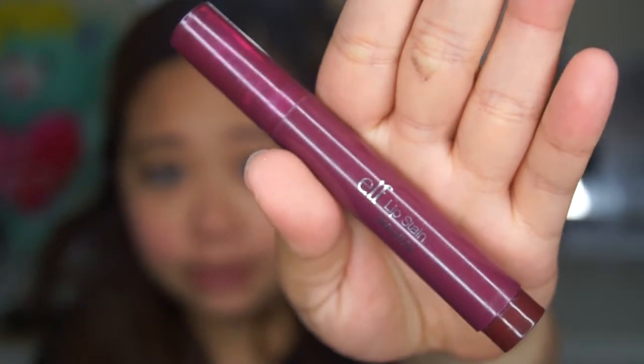Now we're gonna move on to the lipstick — this is an L but it's just a lip stain. This lipstick is good for on-the-go makeup because it's really easy to apply. It lasts for like two hours, depending on how much you eat.